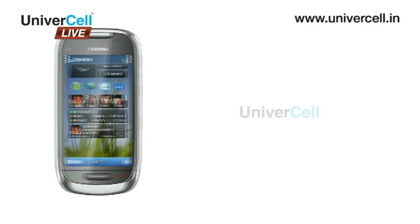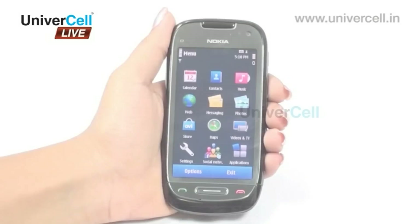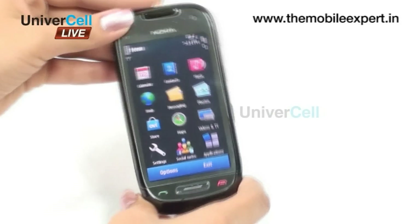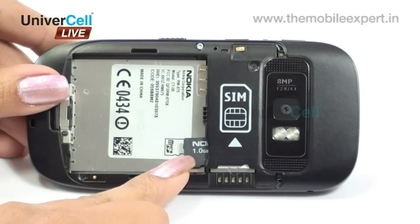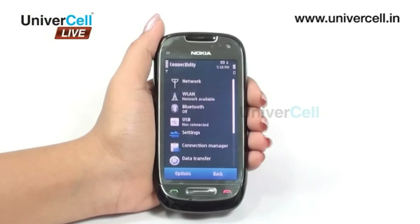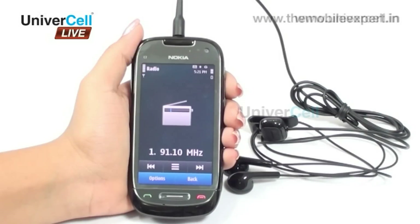Nokia C7 is a stylish yet utility-packed handset with many vibrant features including an AMOLED capacitive touchscreen, proximity sensor, accelerometer sensor, unlimited phonebook entries, memory expandability of up to 32GB, GPRS, Edge, 3G, Wi-Fi, Bluetooth, an 8 megapixel wide-angle camera, and FM radio with Java support.